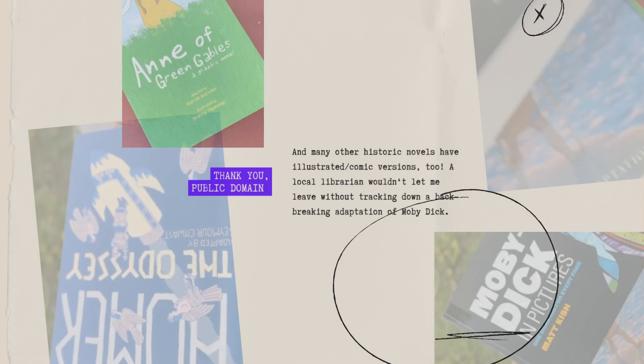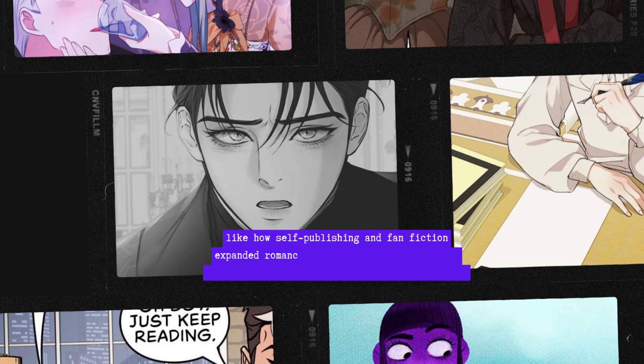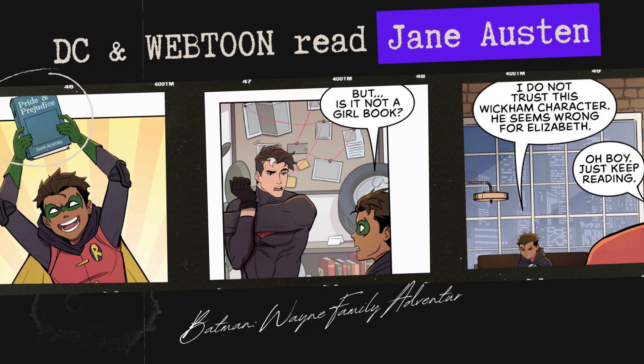My local librarian wouldn't let me leave without tracking down a back-breaking adaptation of Moby Dick. I feel that self-publishing has long allowed for a strong flow of Austen-inspired work to reach audiences that crave it. So now Webtoon and other comic publishing platforms have continued to give more niche interests a platform to thrive and connect to audiences. Comics now have so many romantic, dramatic, and slice-of-life stories — so webcomics are where romance lives now.